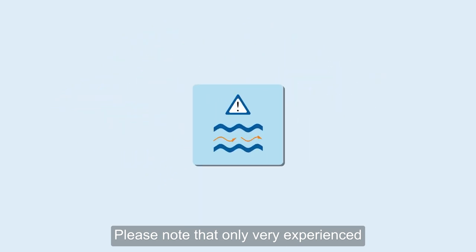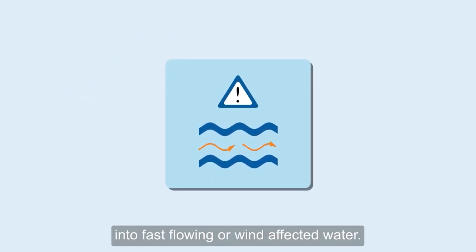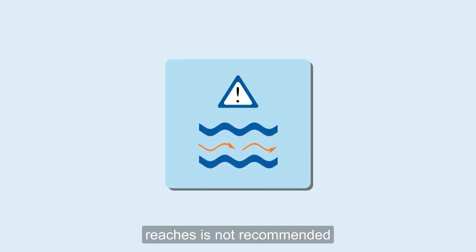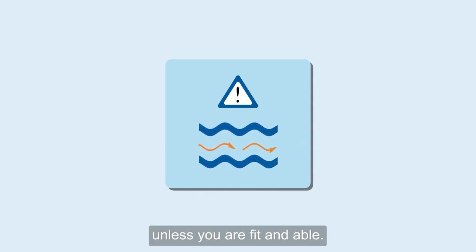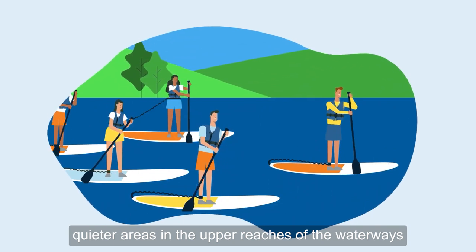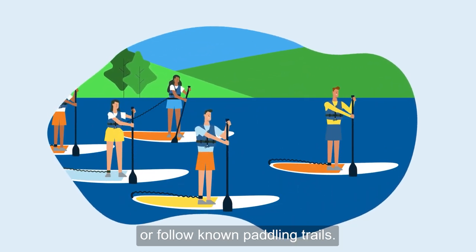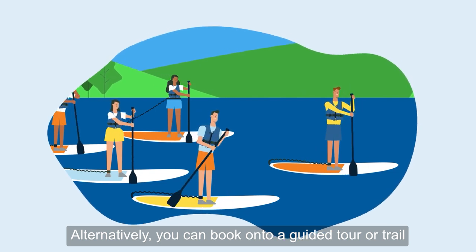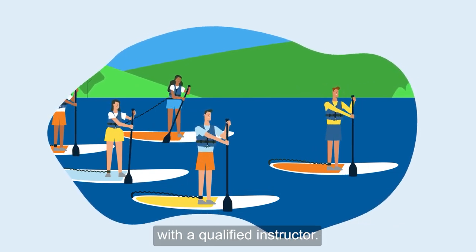Please note that only very experienced paddle boarders should venture into fast flowing or wind affected water. Paddling in the more tidal waters of the lower reaches is not recommended unless you are fit and able. Inexperienced paddlers should explore quieter areas in the upper reaches of the waterways or follow known paddling trails. Alternatively, you can book onto a guided tour or trail with a qualified instructor.